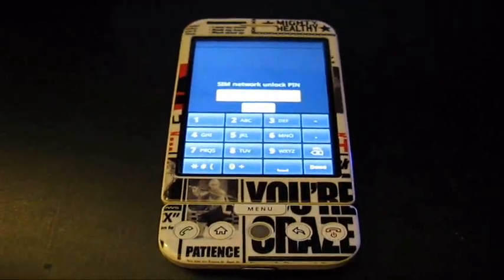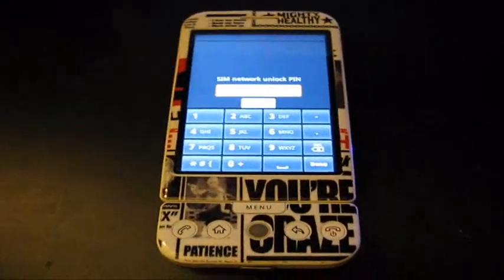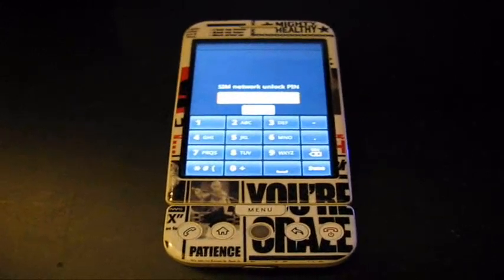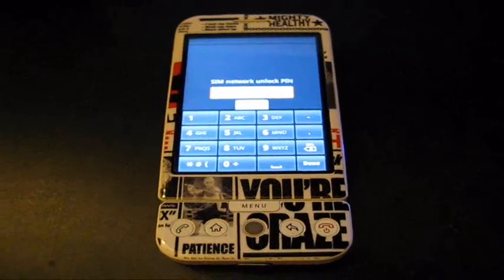Basically, you want to call T-Mobile's customer support, just tell them your name, say 'I need a G1 unlock code' and say that you're going out of the country. They're going to ask you for your name, so that's the most important thing.